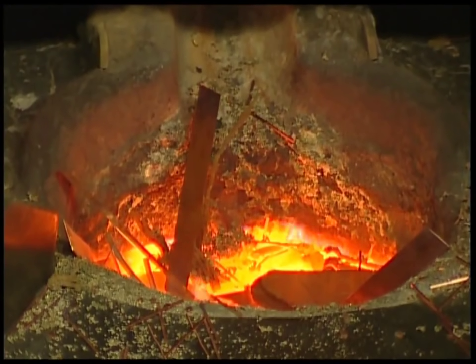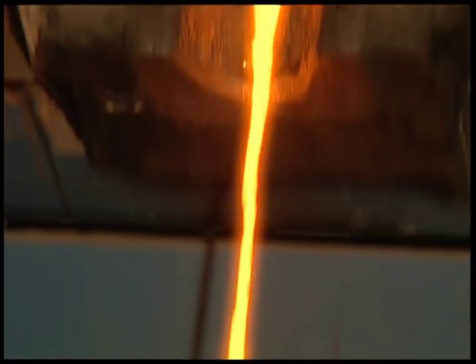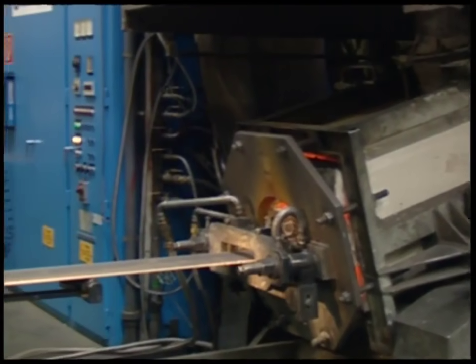They melt into a liquid mix of gold, silver and copper, which is poured out, cooled, pressed and then sliced into plates.